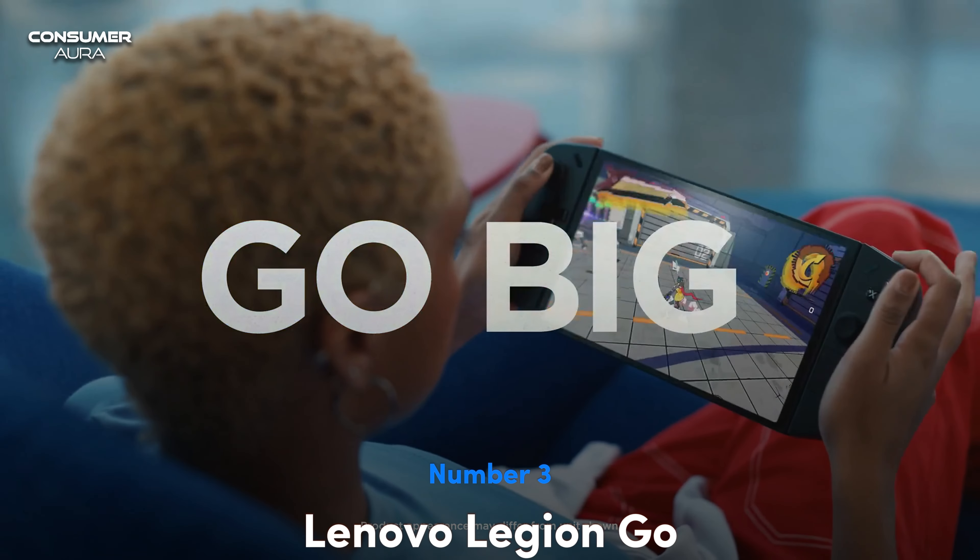All of this happens on a responsive 10-point touch device. The RGB lighting of the Lenovo Legion Go provides entertainment during the gaming experience, and the ergonomic design allows for longer gaming sessions without any discomfort.